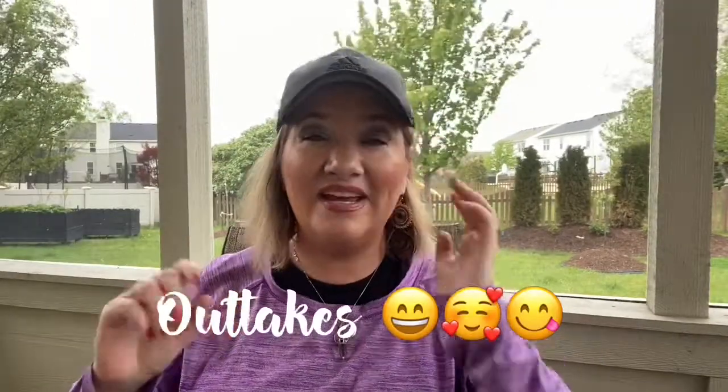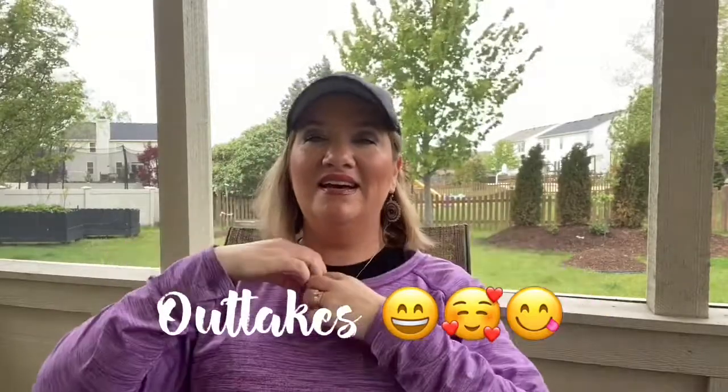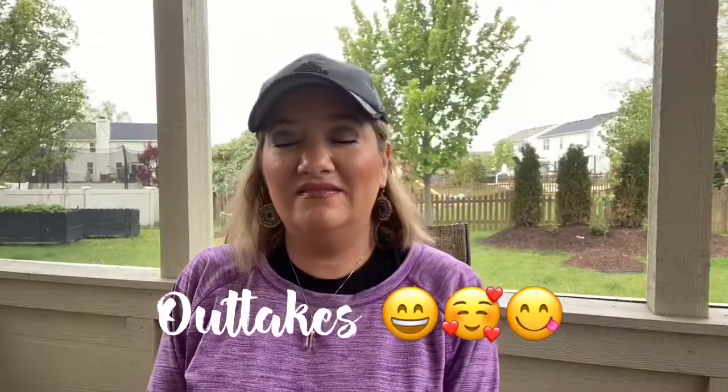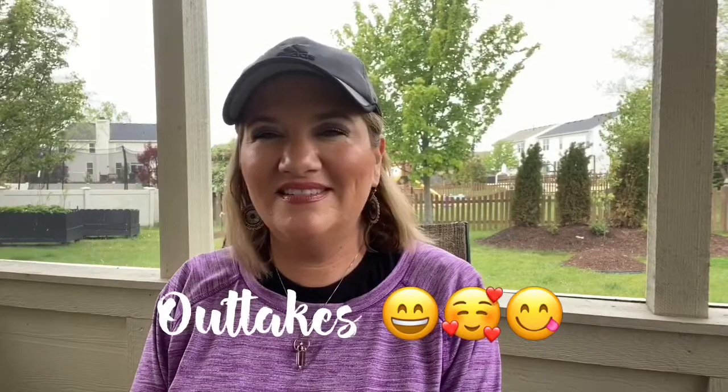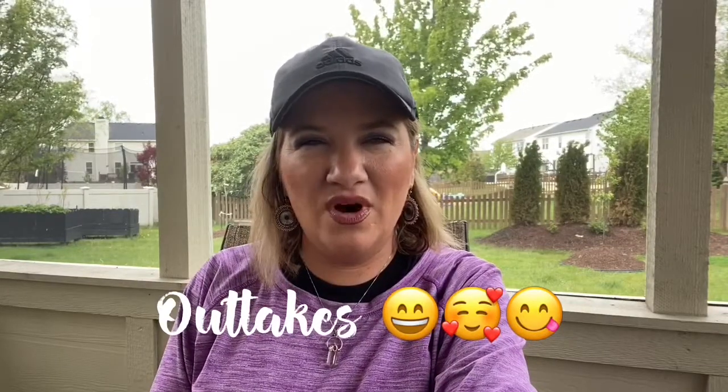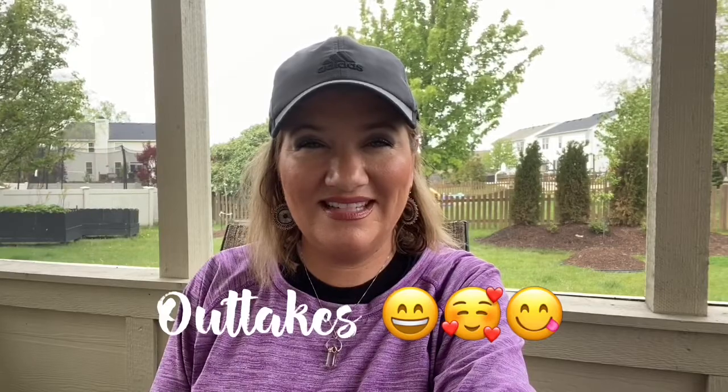If you like this video please give us a thumbs up, subscribe to our channel, and ring the bell to get notified of future videos. It feels so good out here — it's finally spring, the weather is heavenly! It's supposed to rain for the next four days, but I'm enjoying this right now. You hear the birds? It's so peaceful. Have a wonderful, wonderful day — stay happy and healthy!